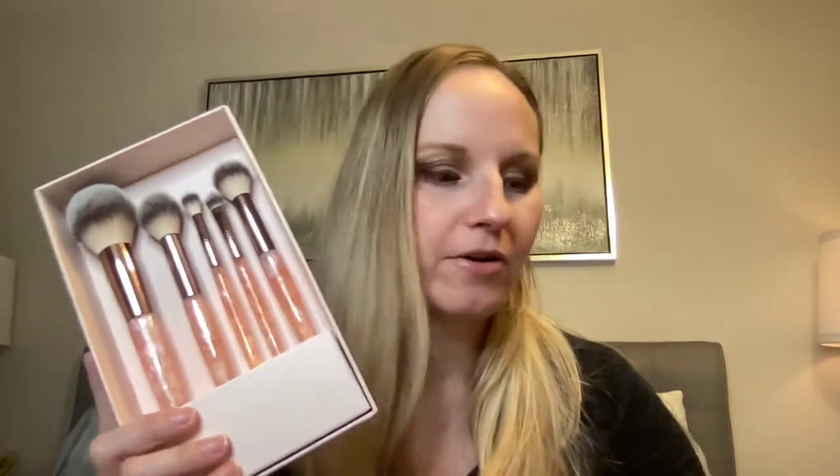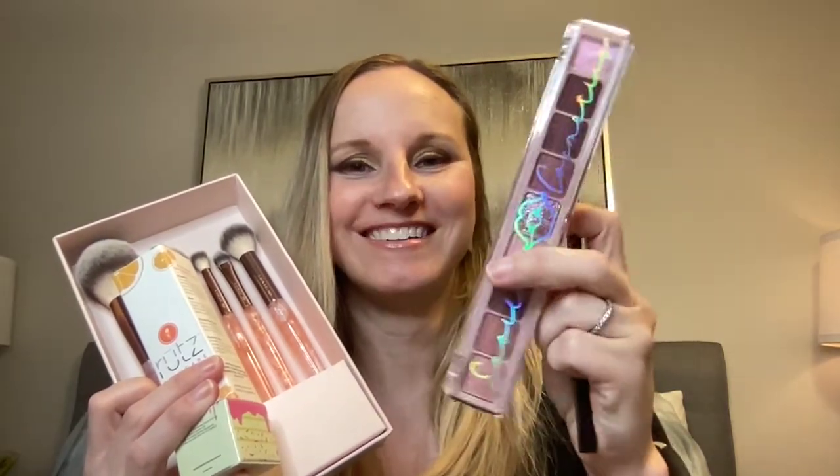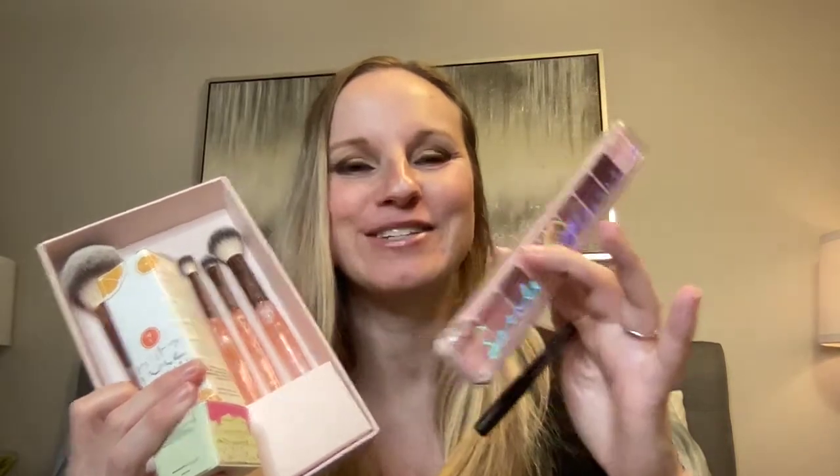So I got the brush set, the vitamin C serum, the lip scrub, the eyeshadows, and the brow pencil. I'm really happy with all these things. It's more makeup-heavy, this one, which is great because I'm with BoxyCharm and I've had a lot of skincare recently. So I'm happy to have this.